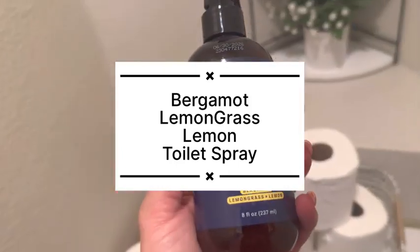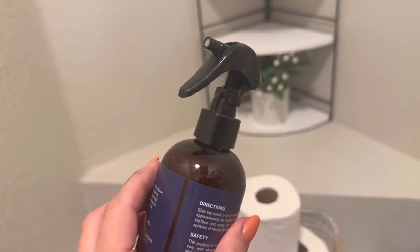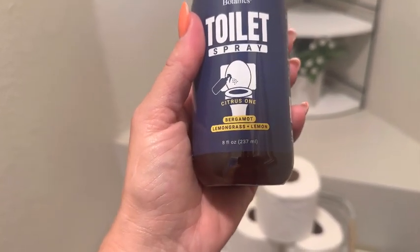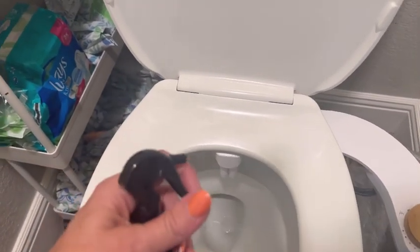This toilet spray is amazing. I wasn't sure I would like it because I use another brand usually, but this smells great. It smells like bergamot, lemongrass, and lemon, and the mixture of it just smells better than any other toilet spray I've tried.